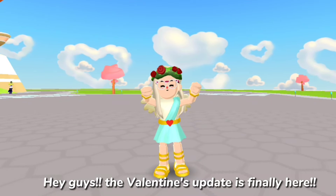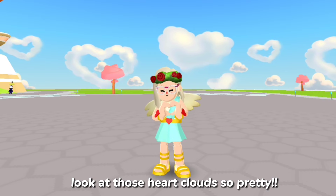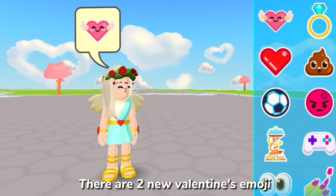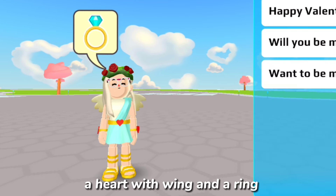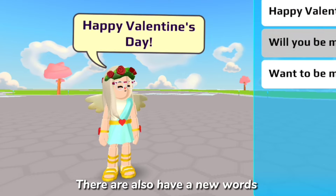The Valentine's update is finally here — look at those heart clouds, so pretty! There are two new Valentine's emoji: a heart with wings and a ring. They are also adding new words.